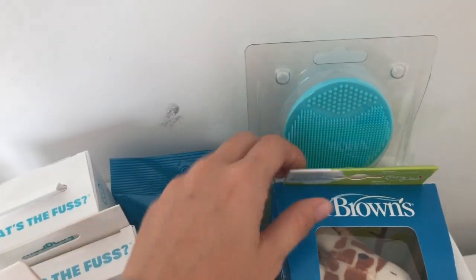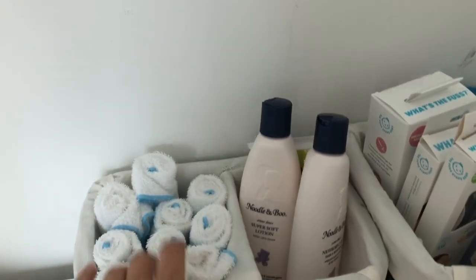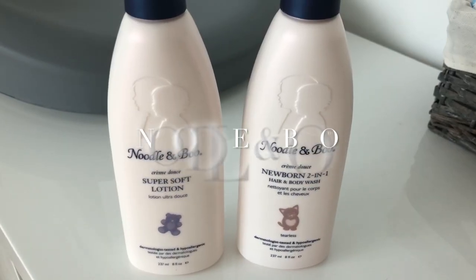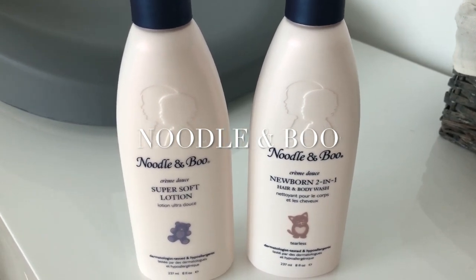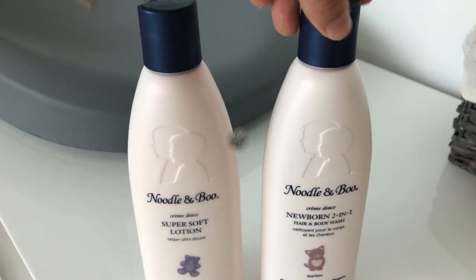A brush for his hair, super soft. The giraffe for the pacifier. Here we have washcloths — everything I already washed. Body wash, shampoo, and lotion — I will be using Noodle & Boo. It is a great brand, it is for sensitive babies, hypoallergenic. I will link it down below. It smells like heaven.